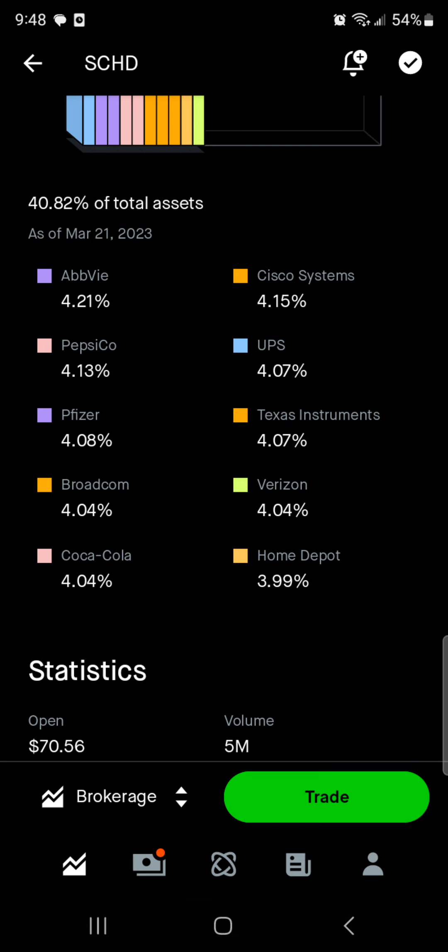Then Texas Instruments — you probably know them for their calculators, but they do a lot more. I've done a little bit of a deep dive on Texas Instruments and they're really solid. They have double-digit growth rates and great earnings every single quarter — very consistent, a great company to own. Then we've got Broadcom, one of the most popular companies. Similar to Texas Instruments, it's grown over the years. They have a double-digit dividend growth rate, huge earnings per share year after year, quarter after quarter — they are a huge dividend growth company.